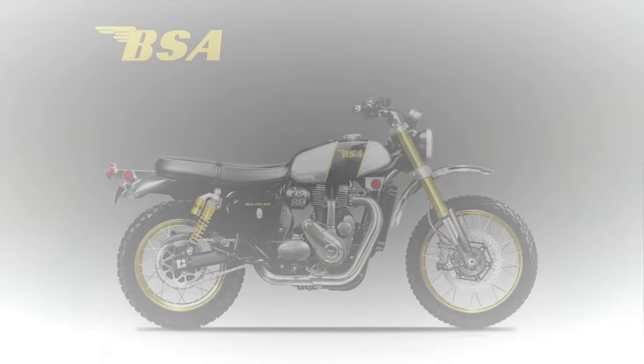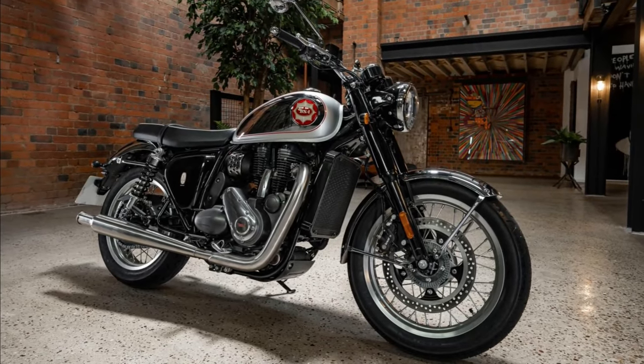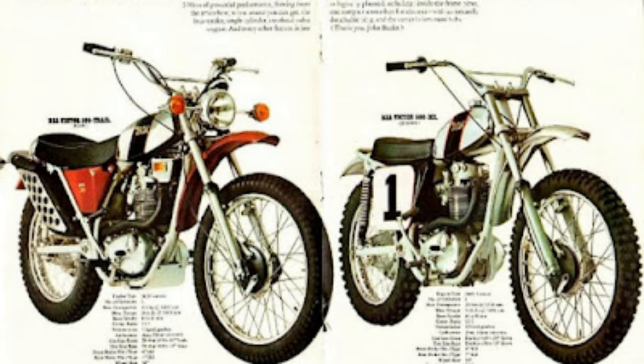This motorcycle aims to capture the essence of its predecessor, using the 2022 Gold Star 650 as a base and giving it the look of the 1972 BSA B50SS — a 500cc single-cylinder scrambler derived directly from the motocross runners-up of 1968 and 1969 with John Banks.